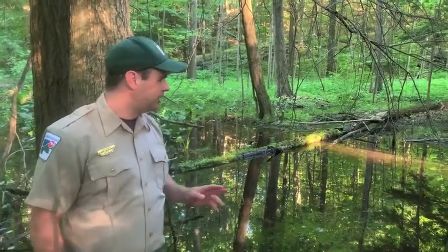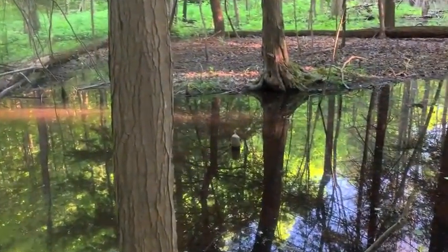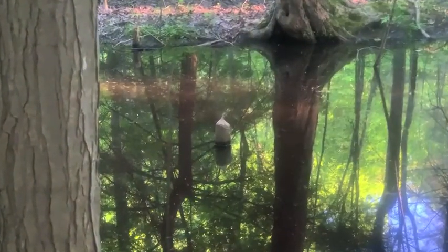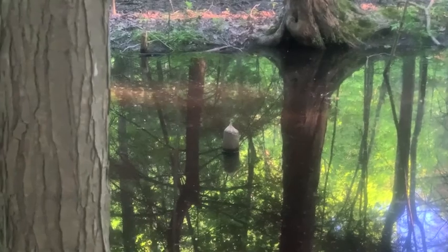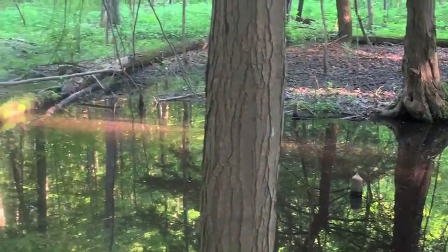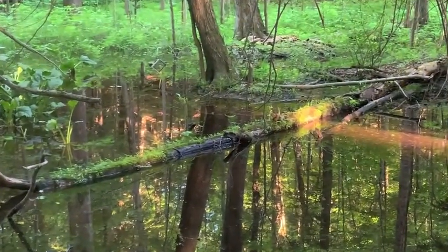Well we did it — we found concrete evidence of beaver! If you scan this little wetland here, right down here you can see a small stump sticking out, and you can see that it's been chewed off by a beaver. In fact, there are a couple of other smaller trees further out. Hopefully you guys can get a good look at those as well. So definitely, there are definitely beaver here — we solved the mystery.